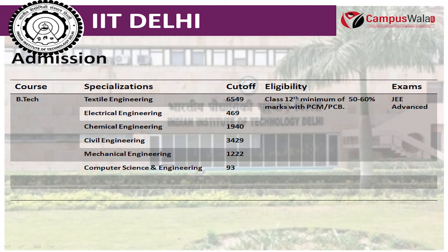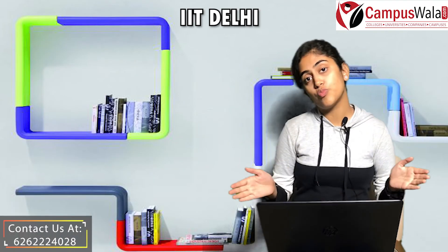If you talk about cutoffs, the textile engineering cutoff rank is 6,549, electrical engineering is 469, chemical engineering is 1,940, civil engineering is 3,429, and for computer science and engineering the cutoff rank is 93. We can see that cutoffs are very high.